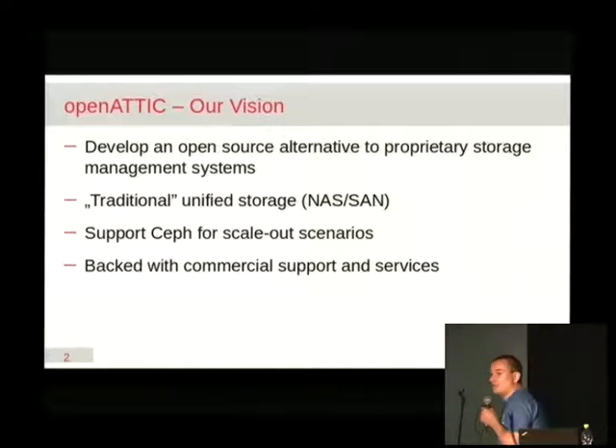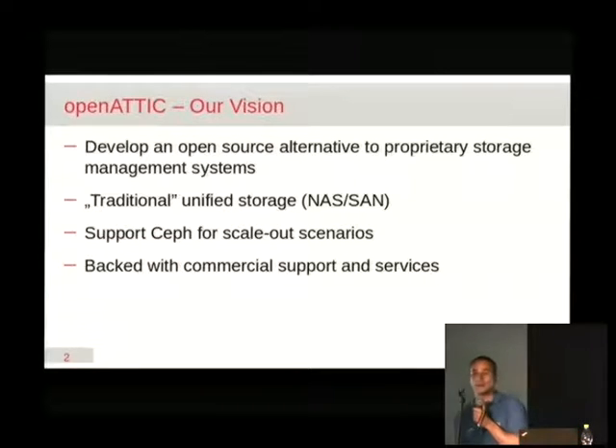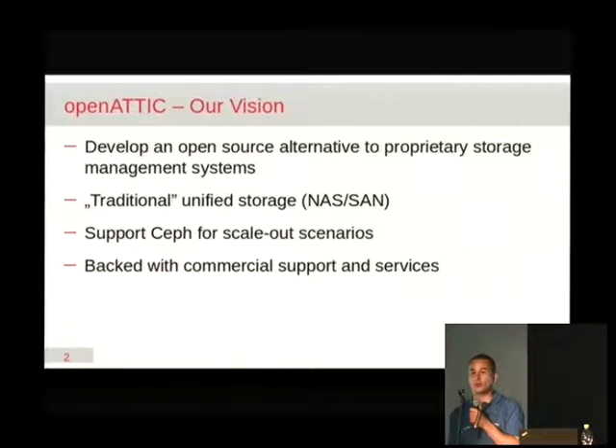I work for a company named IT Novum, which is based in Fulda in Germany, about an hour and a half away from here. They started working on Open Attic as an in-house project more than five years ago. Like so many open source projects, this basically started by somebody having a need to scratch an itch — resolving a problem that they were facing — and for them it was the offers they received from the large traditional storage vendors.